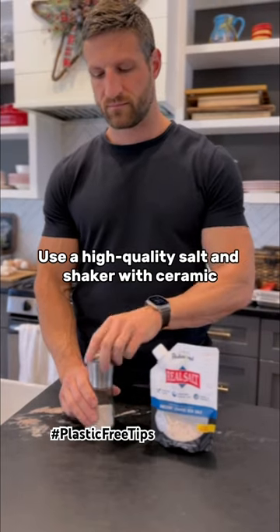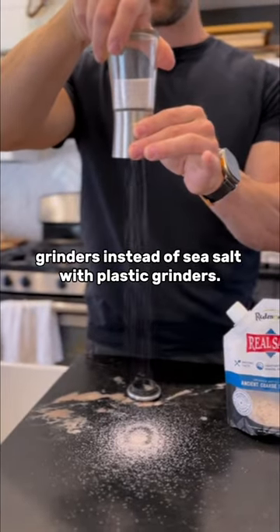Use a high quality salt shaker with ceramic grinders instead of sea salt with plastic grinders.